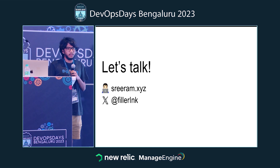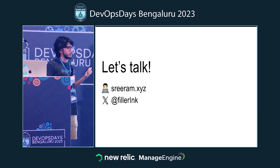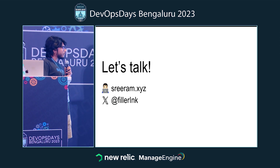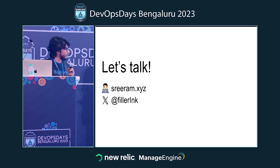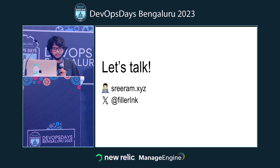If you're interested in trying out Neto Deploy, you can hit me up. You can also check out my blog, which is a blog of posts always in a state of draft and published at the same time. You can also hit me up on Twitter, or I'll be around — come talk if you're interested. Thank you.